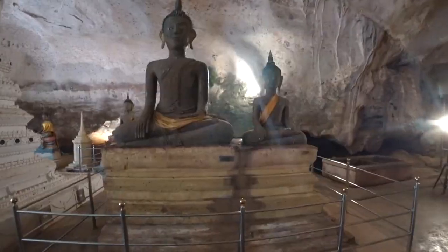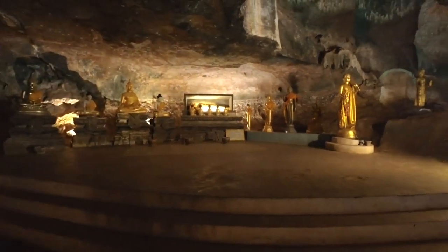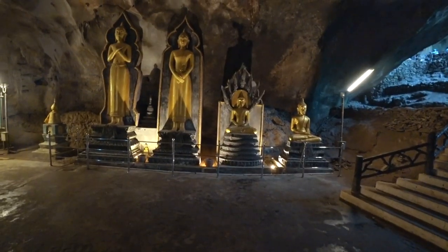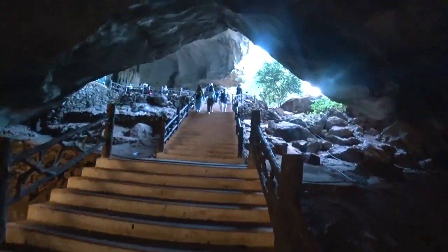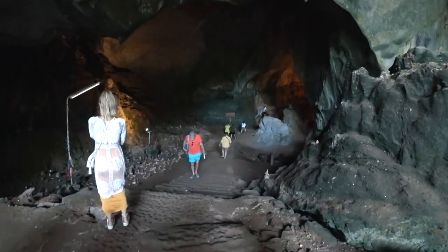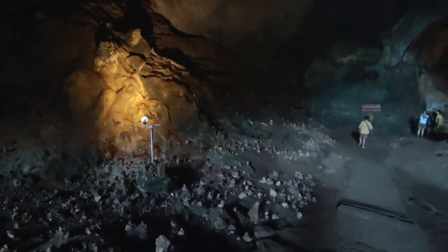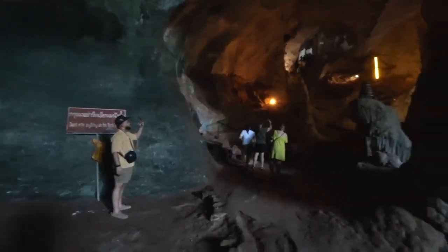Up the steps is the second level, where you can see the seals of members of the royal family of Thailand who have ever visited this place. This is where a pack of monkeys come to eat bananas from tourists. Further in depth there is a big cave where you can see majestic stalactites and stalagmites, as well as a flock of bats.